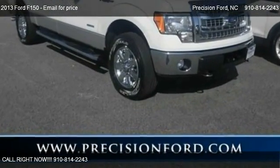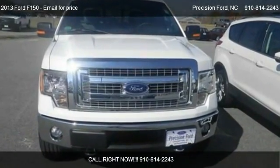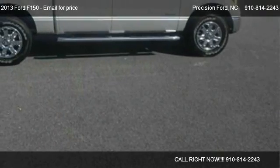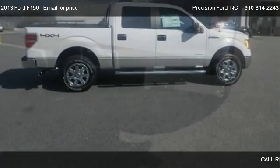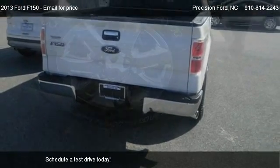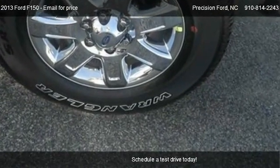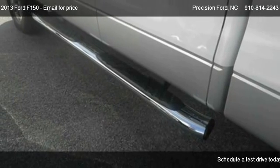This 2013 Ford F-150 is offered by Precision Ford. This vehicle has just over 1 mile and could be yours today. Please contact us at 910-814-2243 for pricing details.